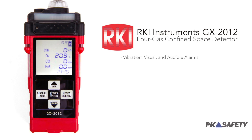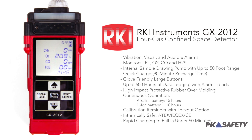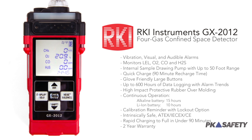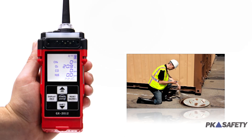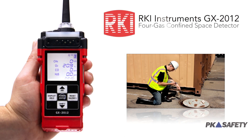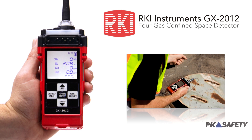The monitor also features powerful audible, visual, and vibrating alarms, 600 hours of data logging, up to 15 hours of continuous operation, and the ability to rapid charge the instrument so you can be back up and running within 90 minutes. RKI Instruments has designed a reliable and intrinsically safe gas monitor that meets all relevant OSHA standards for confined space entry.